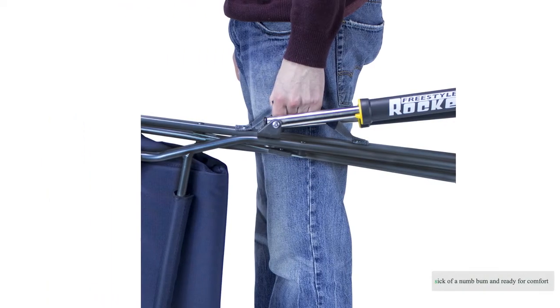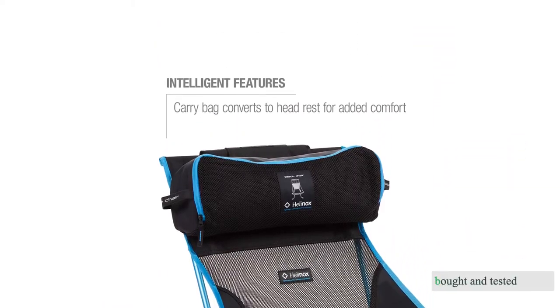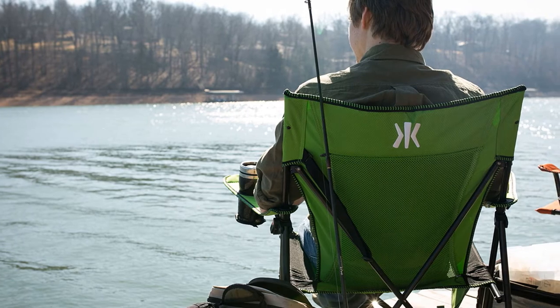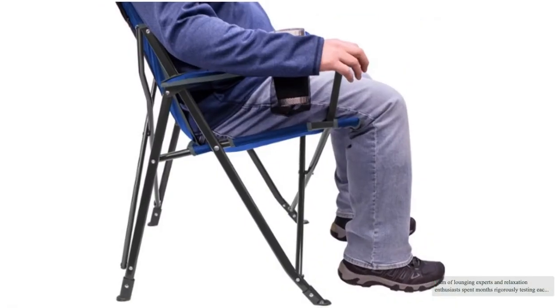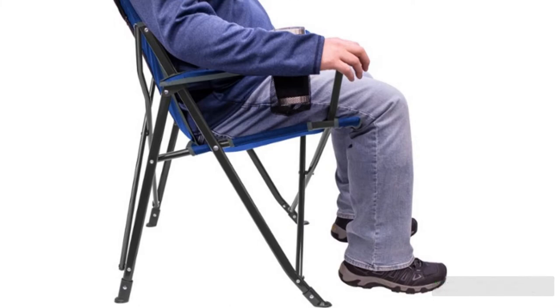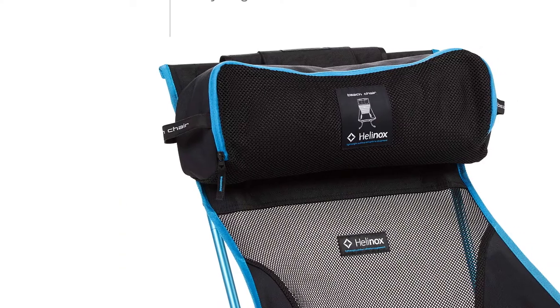Sick of a numb bum and ready for comfort? For nine years we've bought and tested 33 plus camping chairs to now bring you the best 15 models of 2021. Our team of lounging experts and relaxation enthusiasts spent months rigorously testing each model side by side. Comfort scores weighed heaviest in our assessments, but we also considered other factors like ease of setup and use.